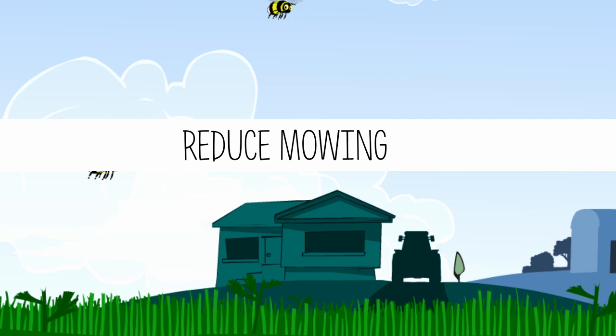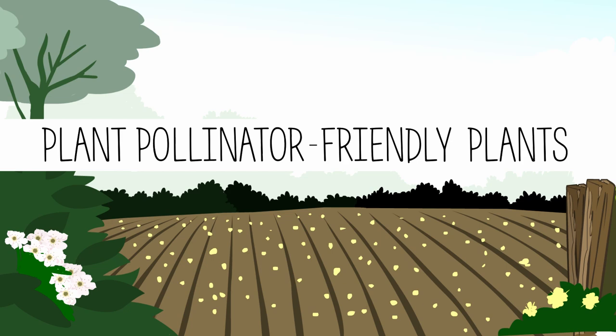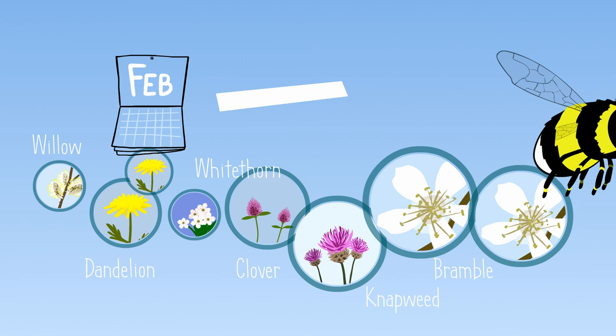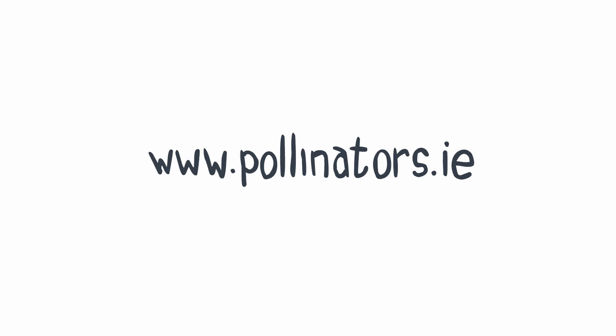If we want to help our bees help us produce crops, there are a few simple things that we can do to make Ireland more pollinator-friendly. In short, bees need pollen-rich flowers in bloom from early spring right through to late autumn. We've produced a series of guidelines explaining how you can help, and there are lots of resources and tips on our website, as well as how-to guides to help you get busy and do your part.